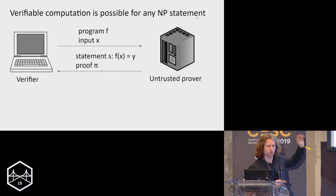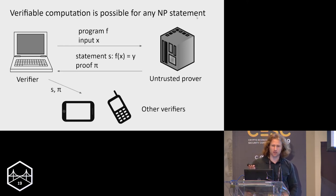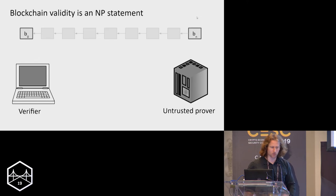The heavy lifting comes from the fact that you can provide a proof for any NP statement — a really powerful theoretical result. That proof is transferable: if lots of verifiers are interested in the same program on the same input, the prover only has to do the work once. Every other verifier just has to verify the proof, and verifying the proof is a lot easier than doing the work yourself. Applied to blockchains, if we have a proof that the blockchain is correct, clients wouldn't have to execute that long program themselves.